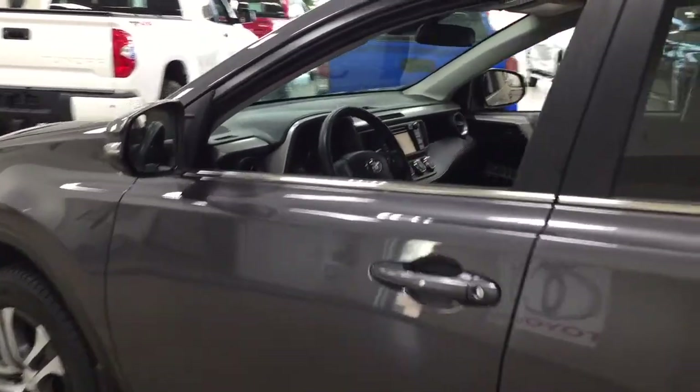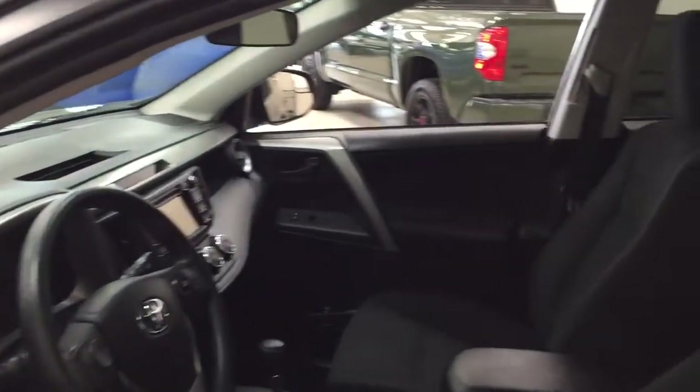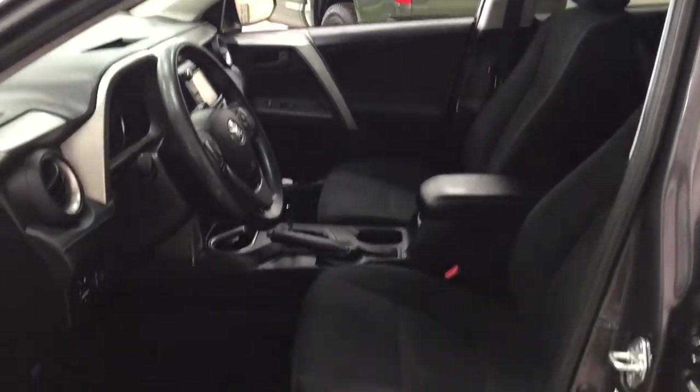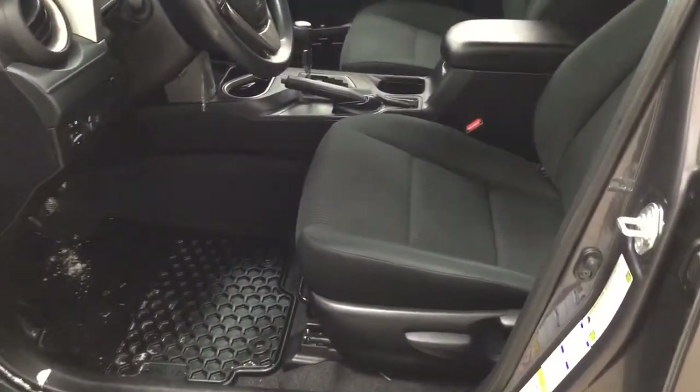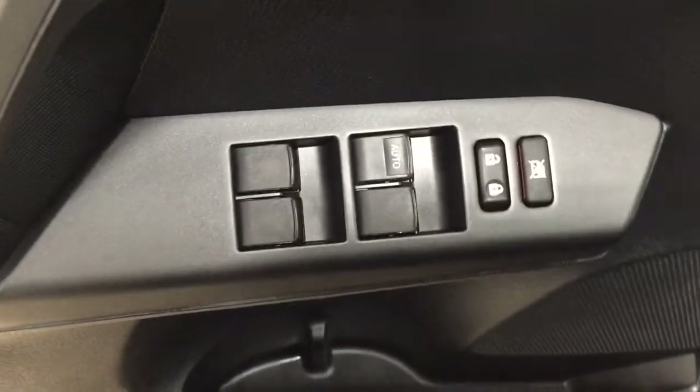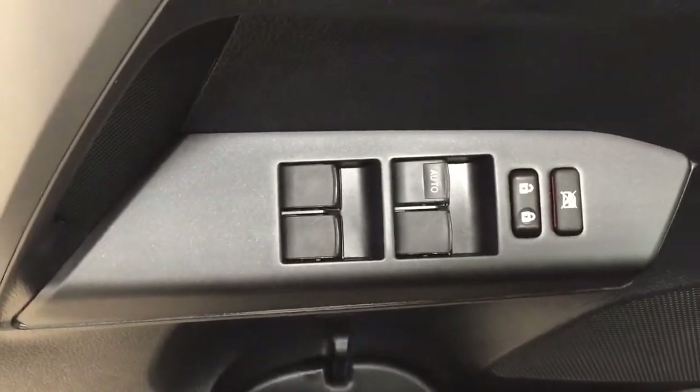We're going to take a look at your front dash as well as your front seats so you have a better idea of how much space there is. You have black cloth seat surfaces, and over on your left-hand side you'll see your mirror controls, lane departure alert, and all-wheel drive lock. On the inside of your driver's side door you have your window locks, power locks, and window controls for both your front and rear windows.